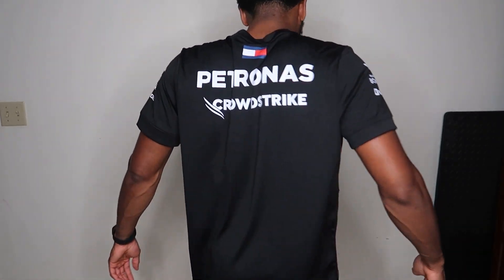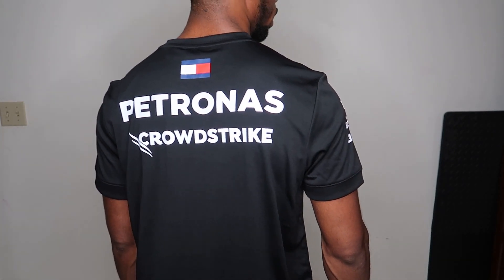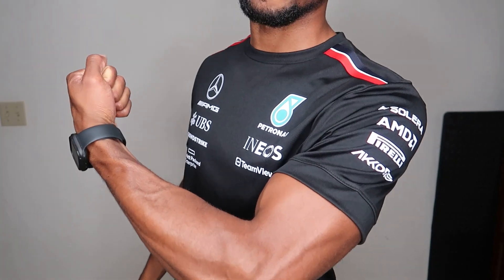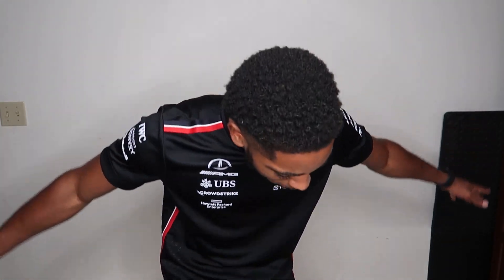I'll show you guys one more spin around. Show you the Petronas at the back up close, as well as the Tommy logo. Very nice. Let's give them one flex in these — still fit the shirt. Got some work to do. But the shirt looks amazing. And we got room for the biceps. If you were to get into any activities in these shirts, they could take it. So I'm just showing you guys exactly how everything fits. I hope you enjoy.